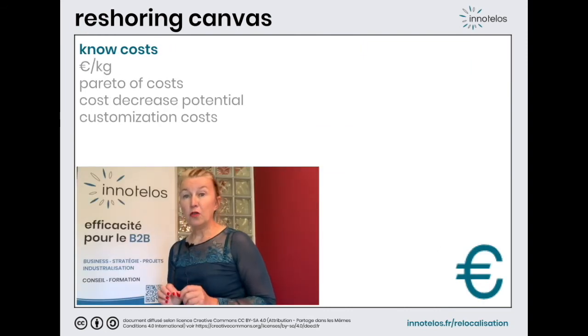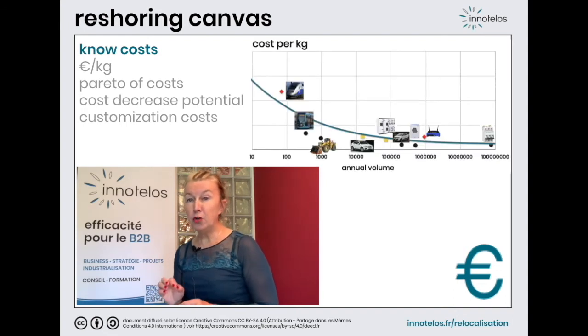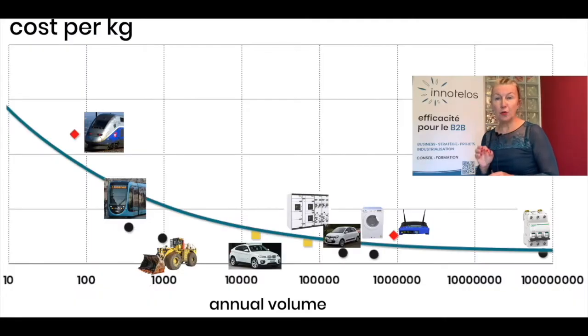Let's go to the cost box. The accountants of our companies often know very precisely the cost breakdown of our products. But do you know that a tramway is 3.5 times less expensive than a high speed train when we express the cost in euro per kg? Place your products on our cost-by-weight curve — it will give you very useful information.